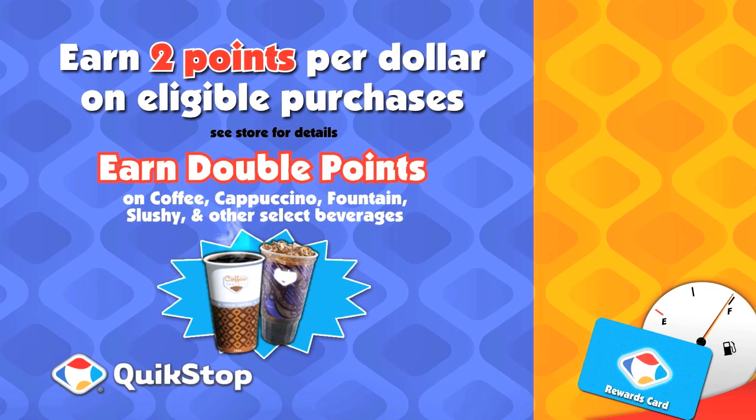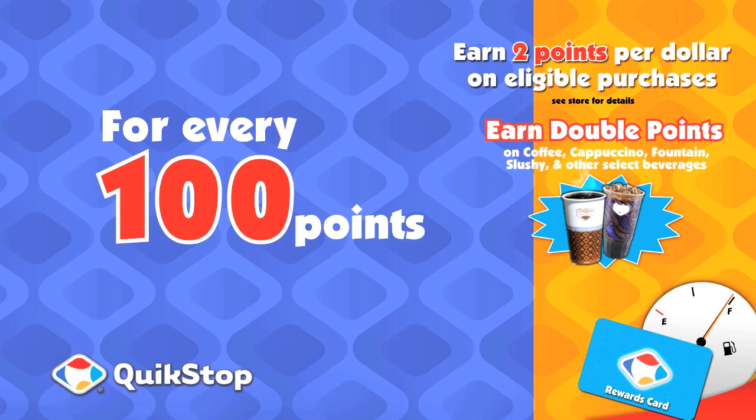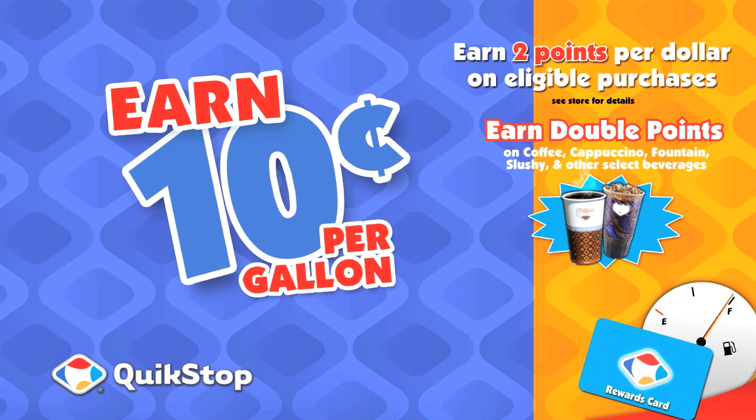Earn two points per dollar spent on eligible purchases, and for every 100 points you earn, you'll save 10 cents per gallon on fuel.